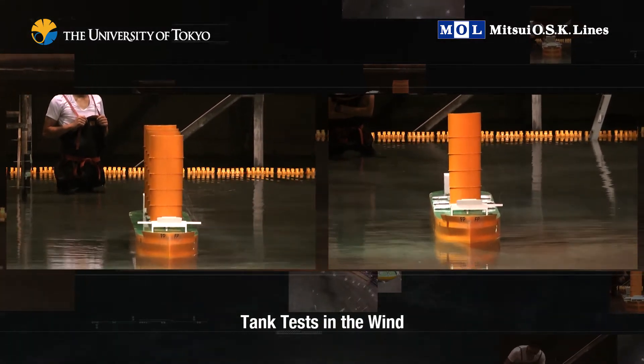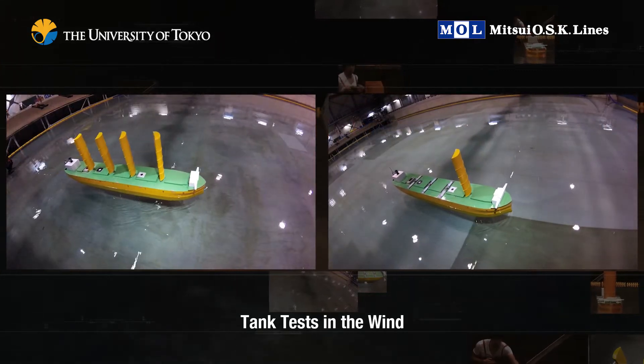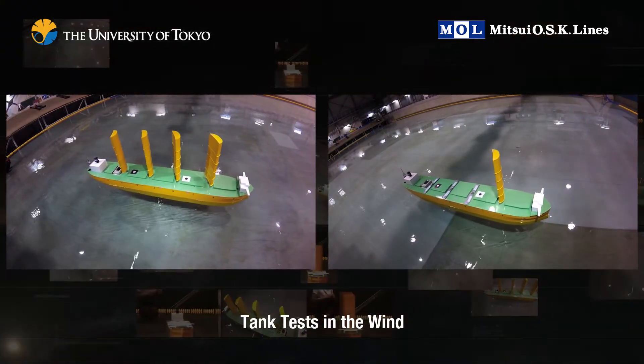We used a 2-meter-long model ship for a tank test and also confirmed that unfurling the sails will not capsize the vessel.